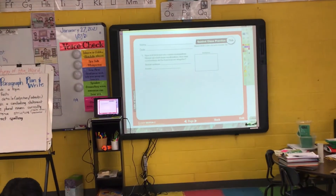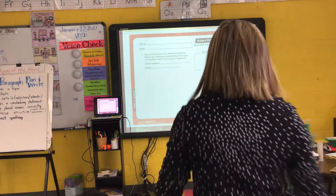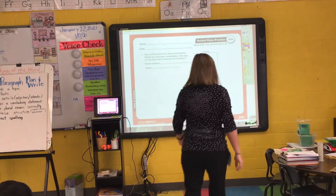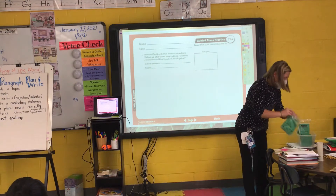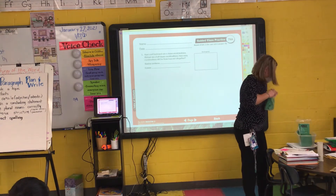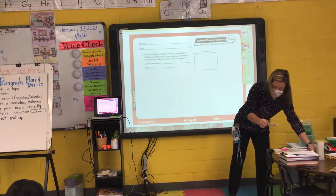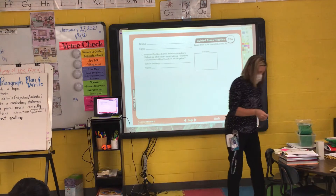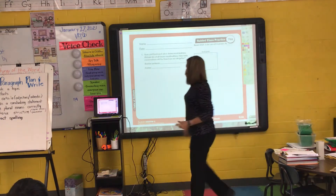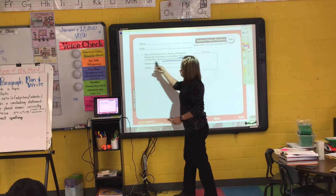Ryan and David each ate a dozen marshmallows. Michael ate a half dozen marshmallows. How many marshmallows did the three boys eat all together? What question do I need to underline? How many marshmallows did the three boys eat all together?